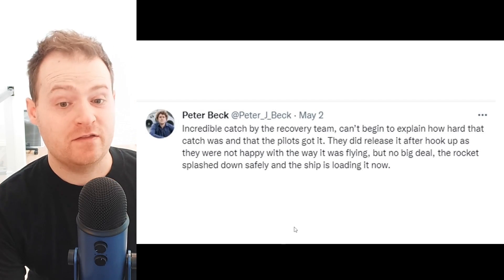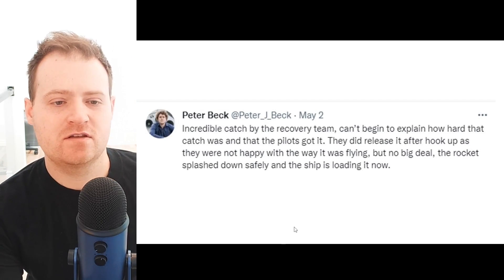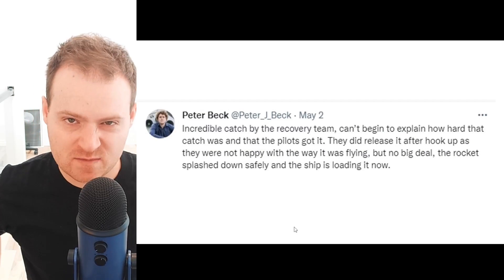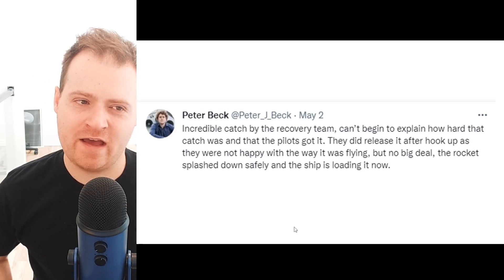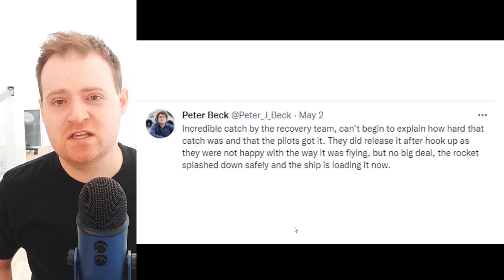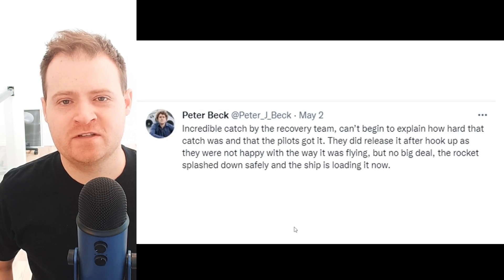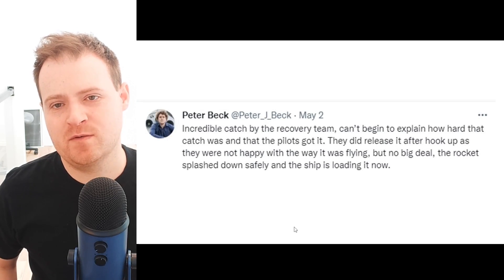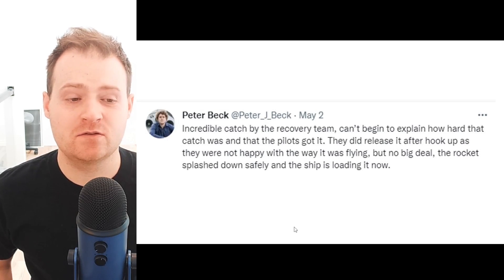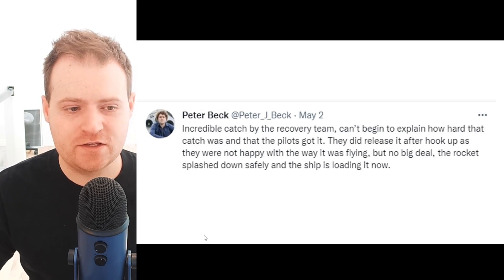No big deal — the rocket splashed down safely and the ship is loading it now. The rocket splashed down into the ocean and was recovered. I don't expect this rocket to be reused after its swim in the ocean, but the team should be able to get lots of important data about how the rocket performed during re-entry and the catch, and can do their analysis and improve it for future launches.